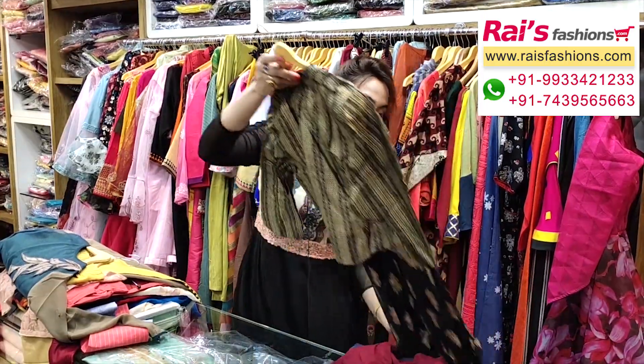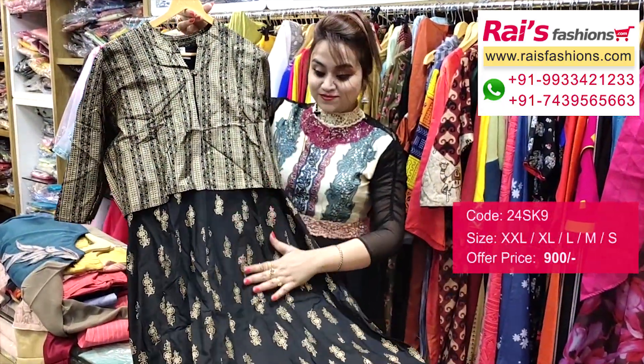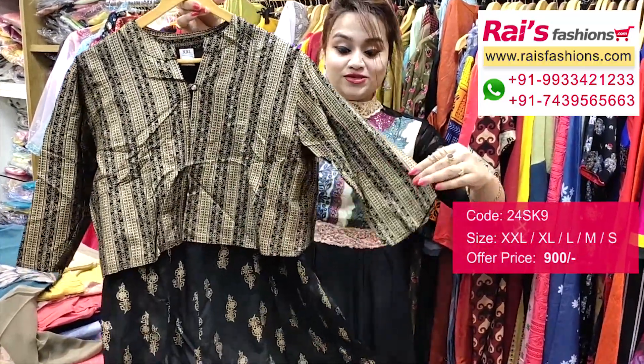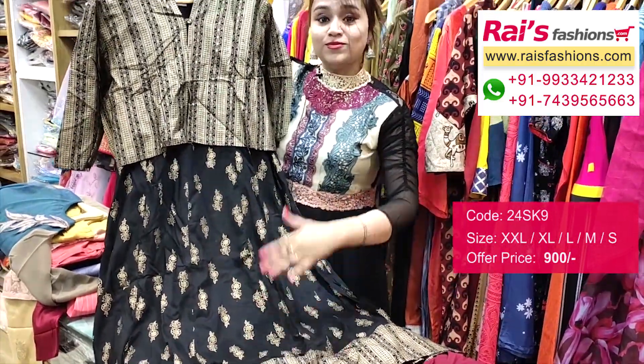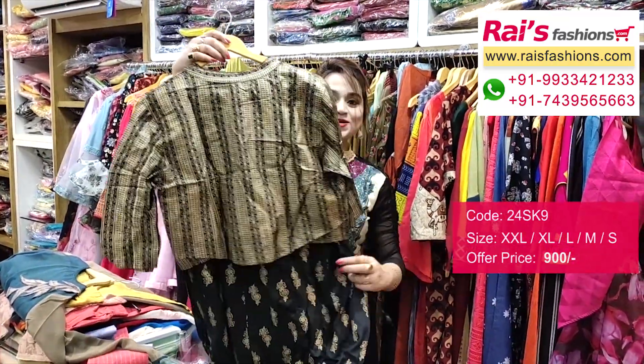Bright looks, printed one — premium quality cotton fabric long dress with beautiful all over base print. This long dress also features a jacket — very trendy and fashionable look, smart also.